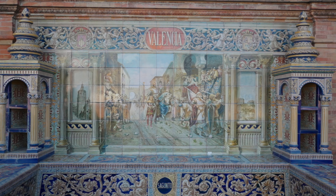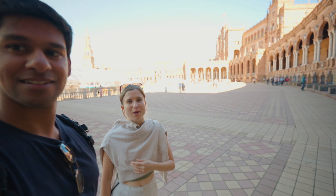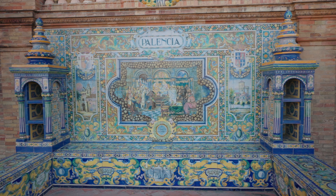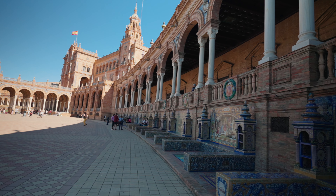Plaza de España means 'Spanish Square' and it's representative of the 48 provinces of Spain. Right behind us you can see the colorful alcoves with benches — there are 48 of these around the square, which is quite cool. Many people know about Valencia, but have you heard of Palencia? We haven't — we don't actually know that many provinces in Spain, so we need to go to Palencia. Maybe next time — so much to discover in Spain!